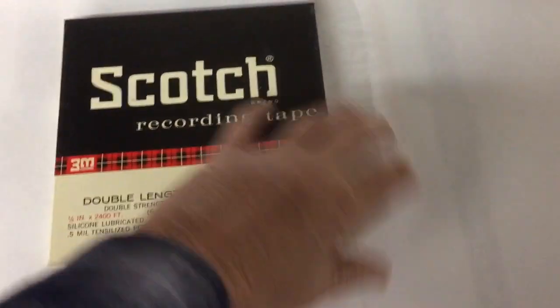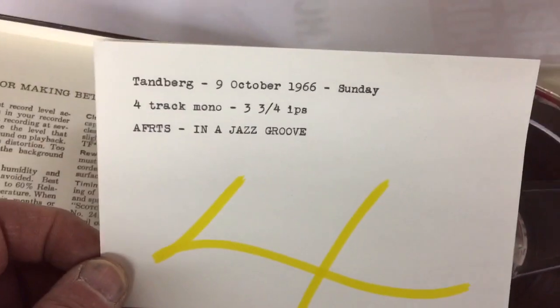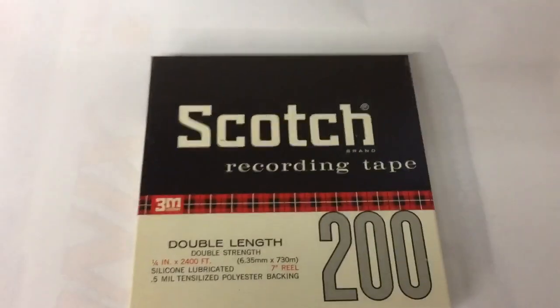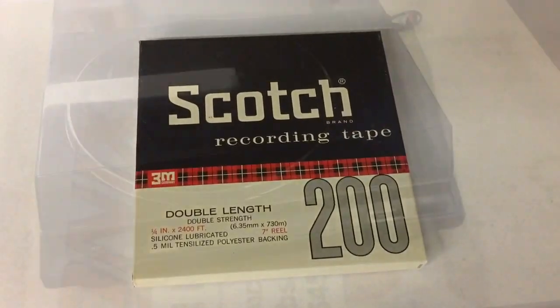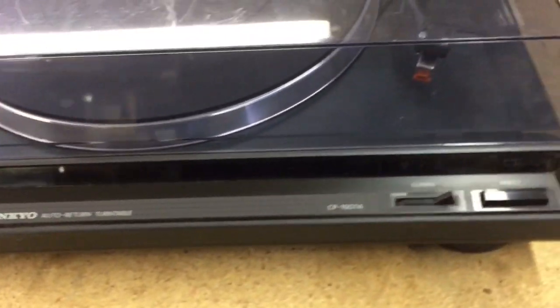Another 7-inch reel-to-reel tape, pre-recorded back in 1966. This one's called 'In a Jazz Groove' — it was recorded off the Armed Forces Radio Network. I have just a few of these listed individually because they are so well done and have very good content. This sold for $15.